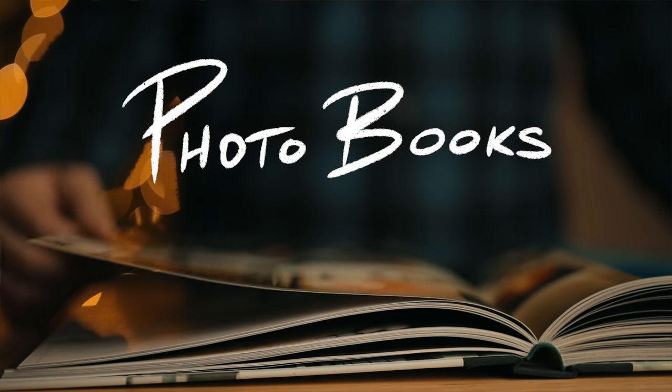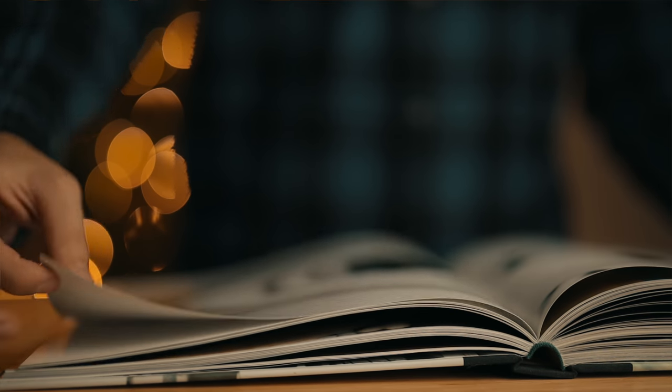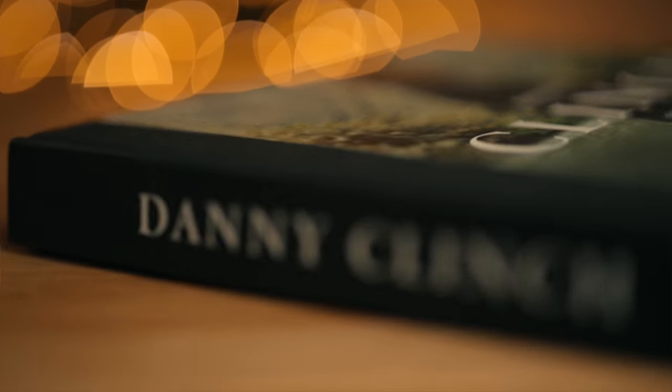Number one: photo books. I preach this all of the time, but investing in photo books that are going to be full of work that inspires you and actually makes you want to get out and shoot photos in the first place — that can make a big impact. They don't need to be expensive or rare books. They just need to be books full of work that's going to inspire you. I've done several videos on different books that I recommend, and I'm going to link a few down below that I think any photographer would appreciate.